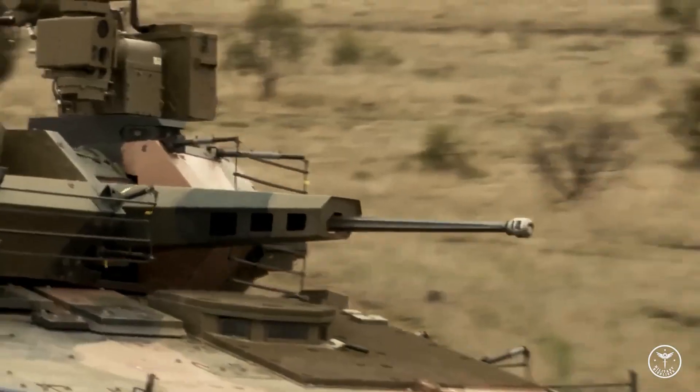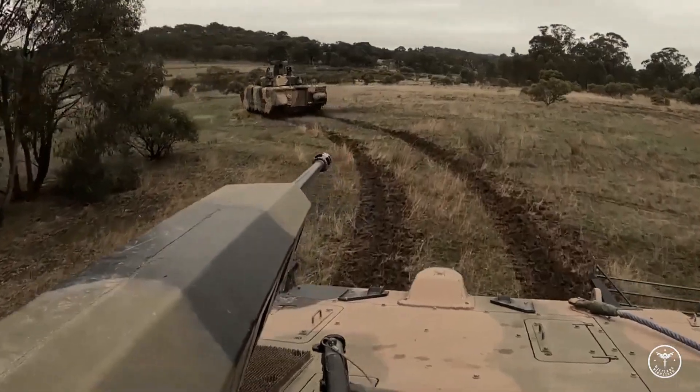Alpha ready. All call signs, this is Zero Alpha. I'll wait. I'll follow up.